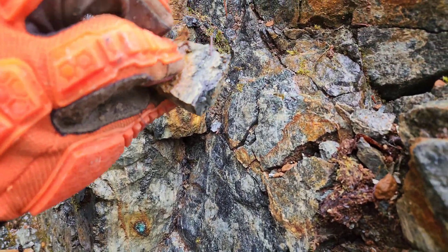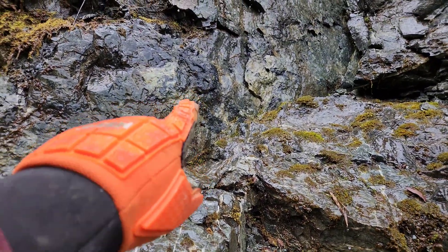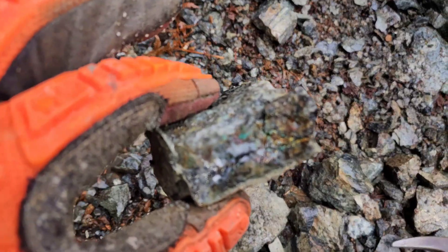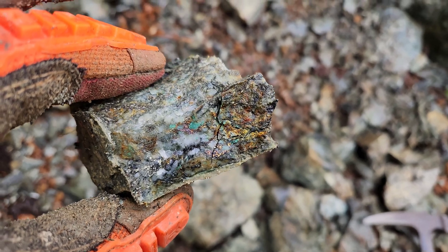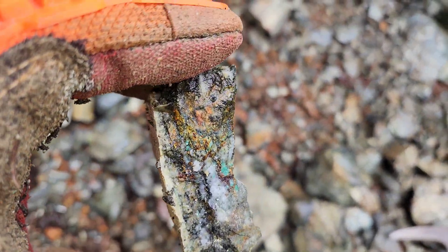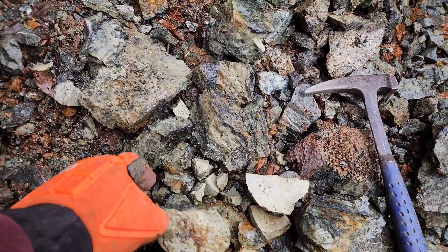We're going to pull a sample from here. You can see it goes all the way up there — there's a shear. That looks like massive magnetite to me. We hammered a couple big chunks off that. There is chalcopyrite and bornite in there. This whole area up here is massive chalcopyrite and bornite.